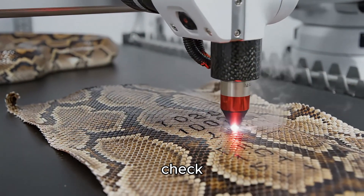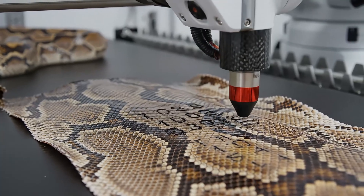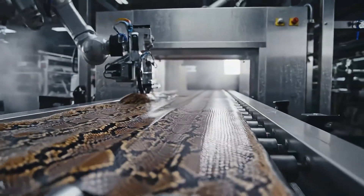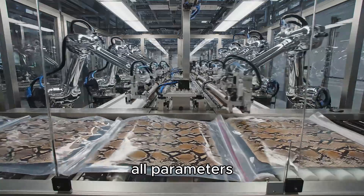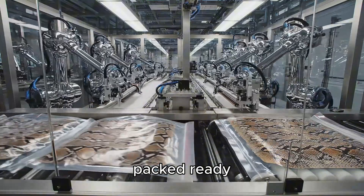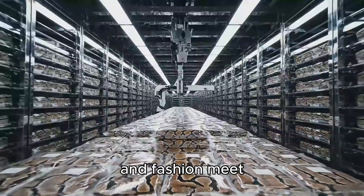Laser scanners check each grain, each small hole, each reflective detail. And when all parameters are up to standard, the python skin is vacuum packed, ready for the processing stage, where mechanical engineering and fashion meet.